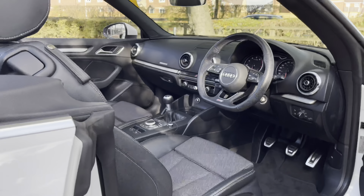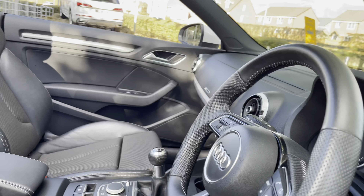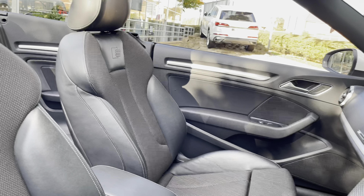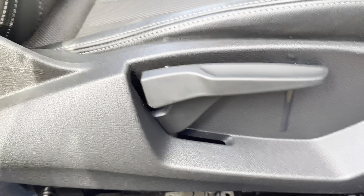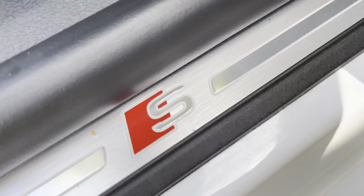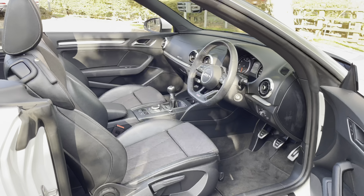Starting the walk around now and looking at the front, we do have the aluminium grille surround which stands out against the white exterior. We also have the LED headlights which are perfect for almost every weather condition, with dynamic locking and unlocking features. There are also 5-spoke aluminium design wheels which contrast nicely against the other aluminium elements around the vehicle.